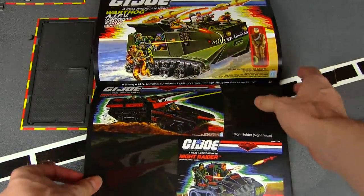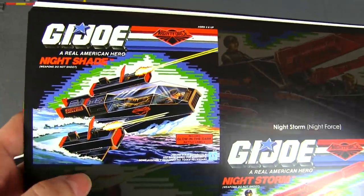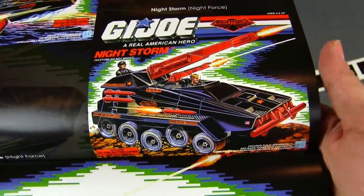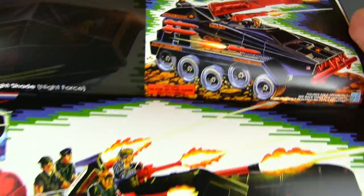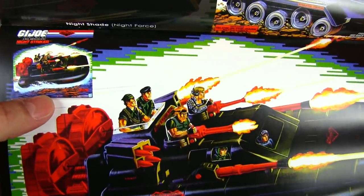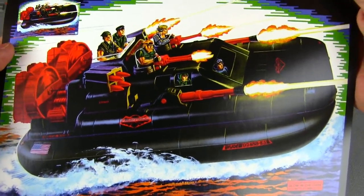A couple more Night Force offerings: the Night Shade — a very cool black recolor of the Shark — and the Night Storm. And look at the size of the Night Striker, which is a recolor of the GI Joe Killer Whale.